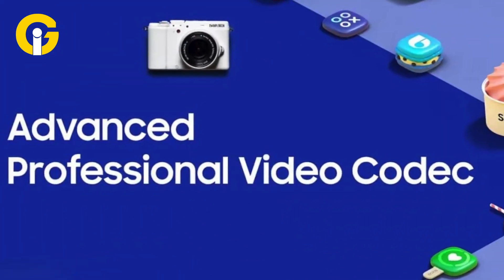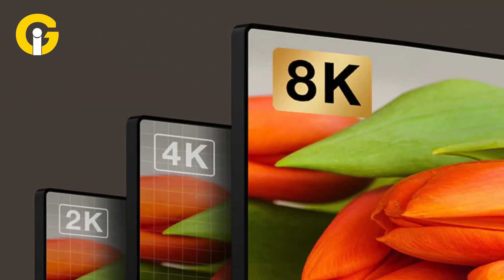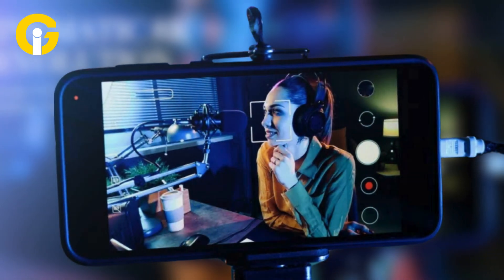Android 16 adds support for the APV codec, enhancing video quality for 2K, 4K, and even 8K content. The APV codec enables near-lossless quality and smooth post-production workflows, making it ideal for professional creators.